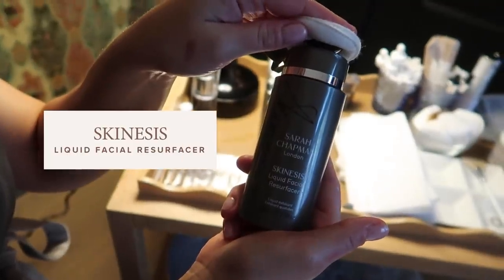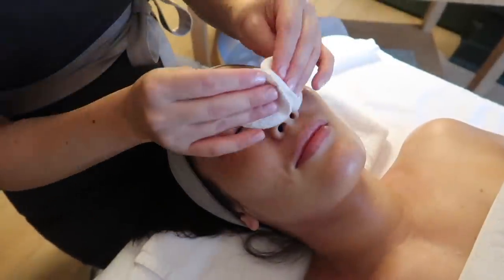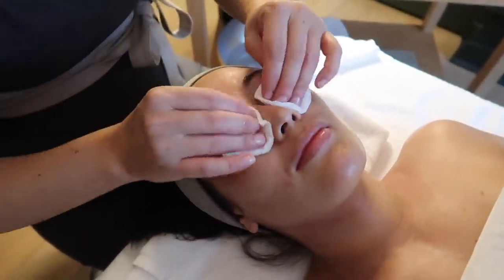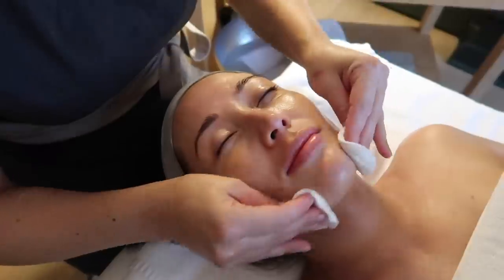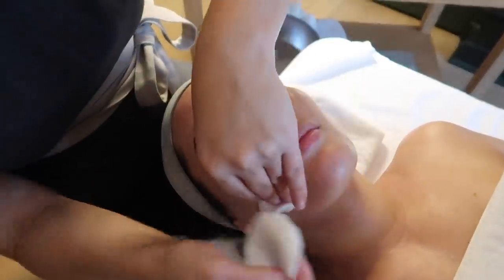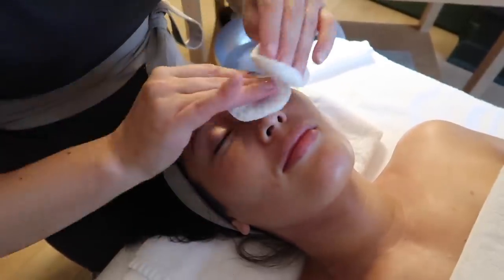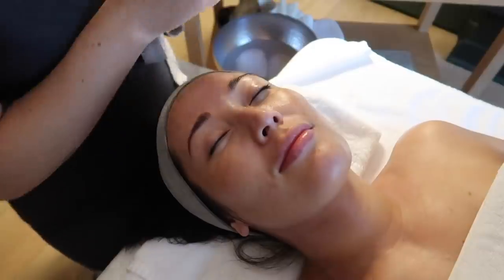This is our Liquid Facial Resurfacer. It's a really good one for daily use. It's got some vitamin C to brighten, some hyaluronic acid to hydrate, and blue copper in there which helps to repair collagen. This just helps with the absorbency of your products, helps to clarify the skin, and helps to eliminate blackheads.